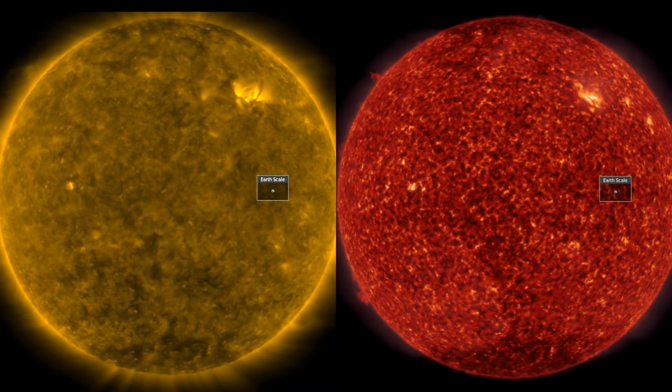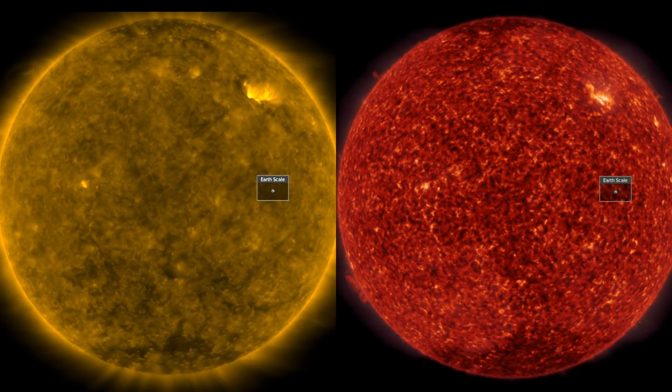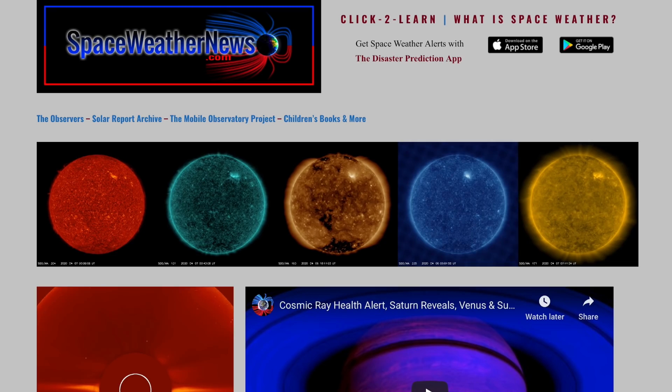Good morning folks, we've got the top stories of the day and we'll finish up with a haymaker. There's more filament activity in the corona, space weather at Earth. Let's start with our star at spaceweathernews.com.